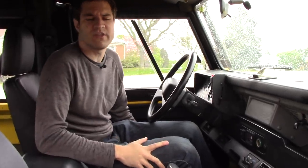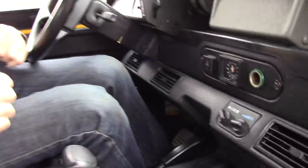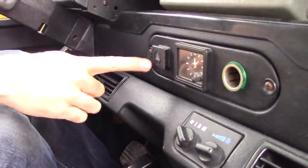The Defender doesn't have all those fancy buttons like the Range Rover does. Instead, I only have one button in my entire center control stack, and fittingly, it's for the hazard lights.